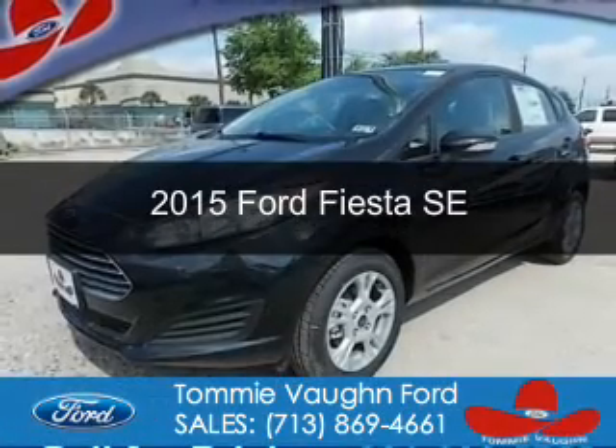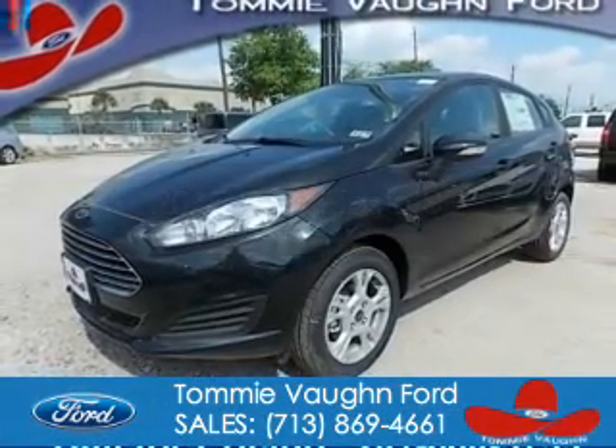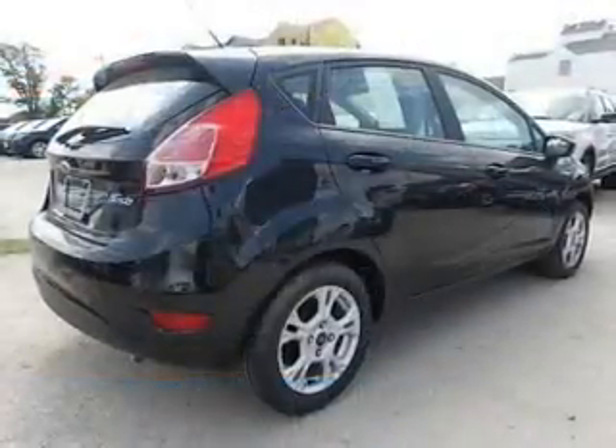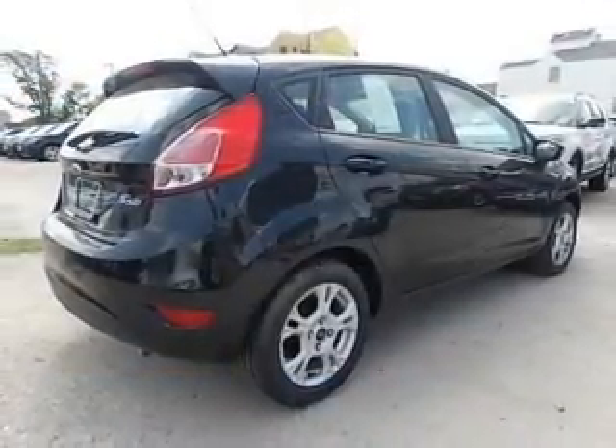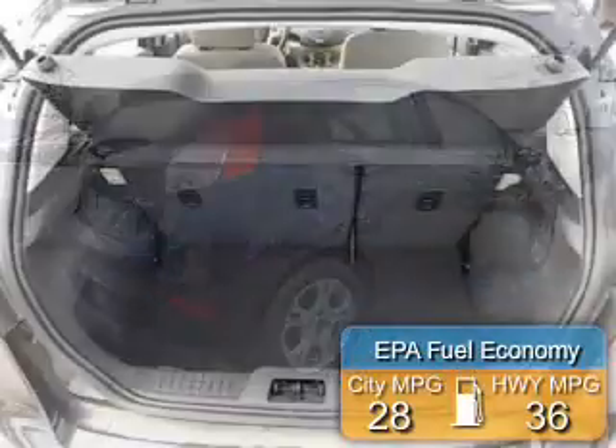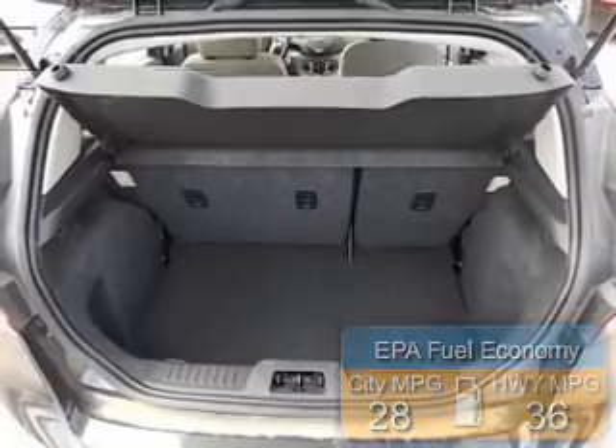This is a new 2015 Ford Fiesta. It's powered by front-wheel drive, a 1.6-liter four-cylinder engine, and a six-speed automatic transmission. Great fuel efficiency saves you money by requiring fewer trips to the gas station.